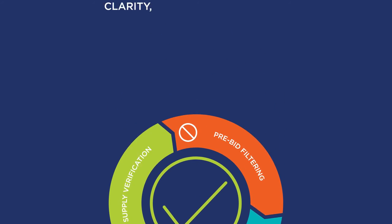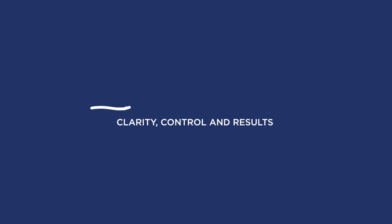Get the programmatic ad inventory you need with the clarity, control, and results you're looking for with the Bright Roll Exchange.